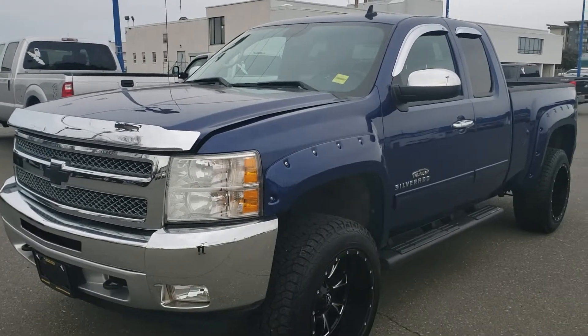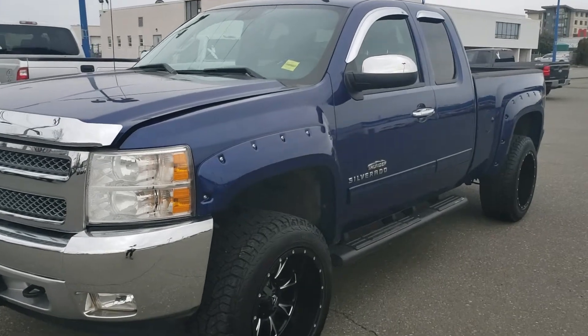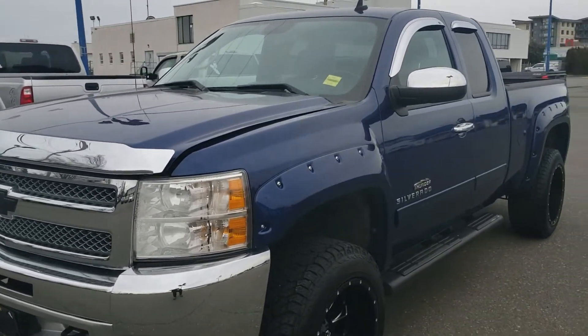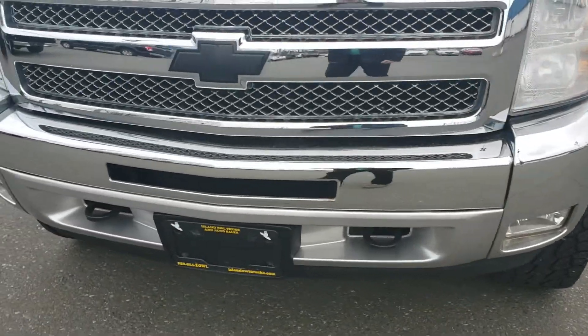Here's a walk around of our 2013 Chevy Silverado Thunder Edition — very beautiful truck, very clean. It has a nice chrome grille, wrap-around headlights, and fog lights in the bumper as well.